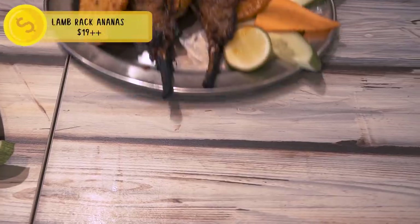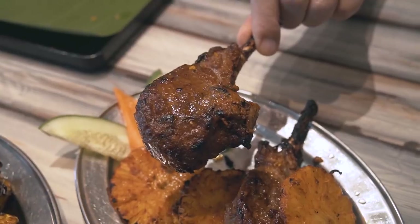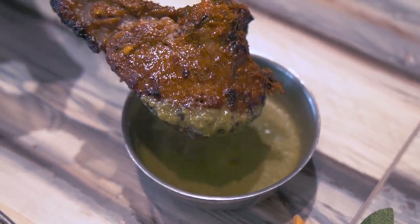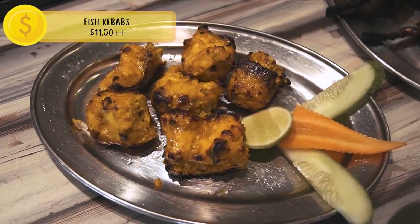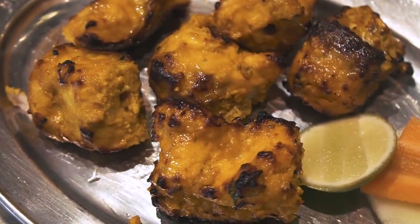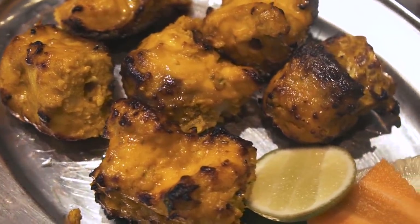Time to try the lamb rack. The meat is very well cooked — it's a little bit pink in the middle, cooked over a fire with a lovely char and smokiness. The chutney adds a slight tanginess that makes it a great lamb rack. For the fish kebabs, it's all charred and the fish is super tender and falls apart. It doesn't have a strong fishy taste at all — despite the yellow color from turmeric and spices, all the flavors are really subtle and let the fish shine through.